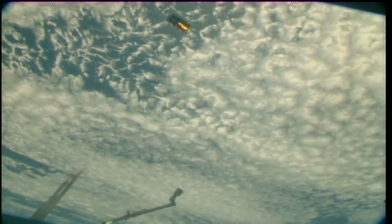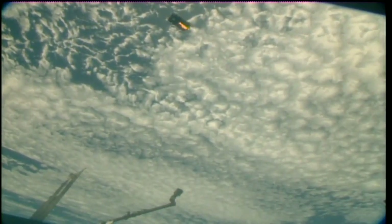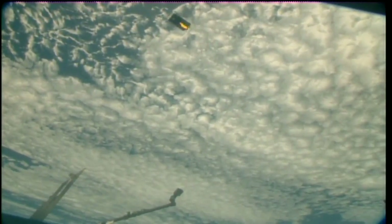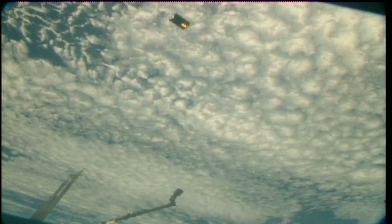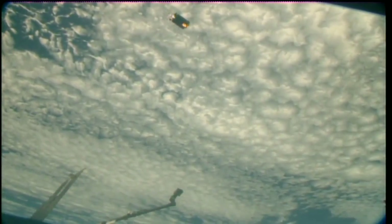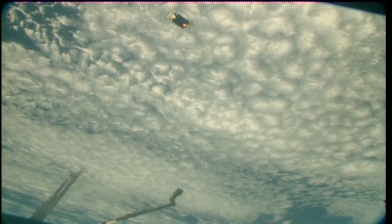Some great words there from Expedition 57 Commander Alexander Gerst, who was responsible for that release this morning, congratulating the teams that worked on this mission — primarily from the Japan Aerospace Exploration Agency — responsible for building and flying this cargo craft, which was packed with over five tons of supplies on the way up and is now packed with two tons of disposable items on the way back down.